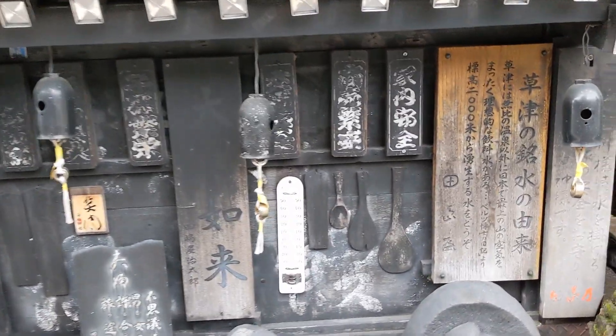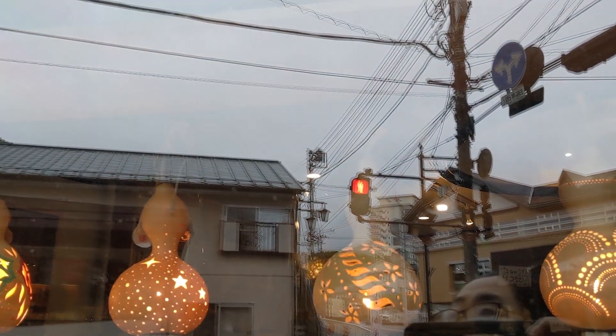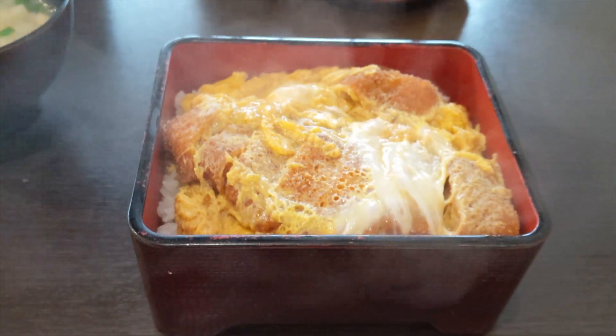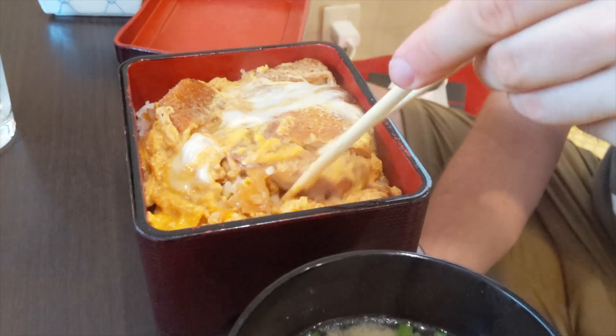We decided to try a local katsudon place on the edge of town. Katsudon is basically a fried pork cutlet over rice with a scrambled egg and some onions grilled and tossed over it. And this one was delicious.